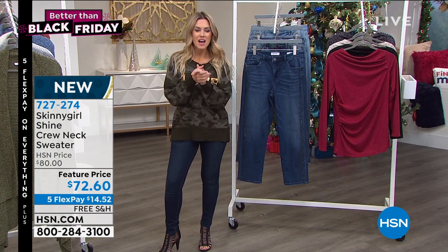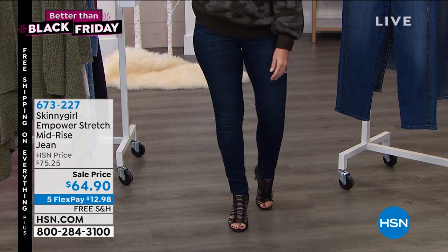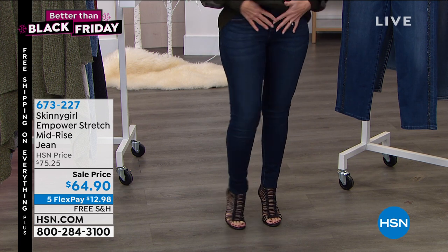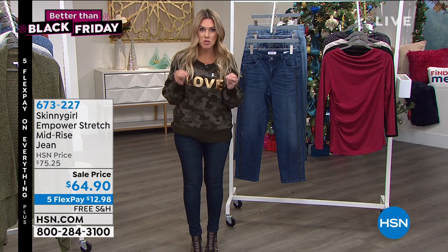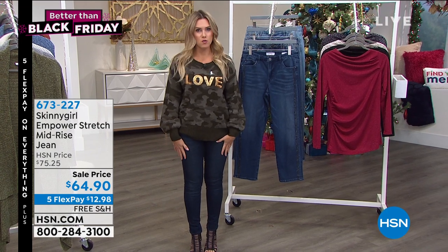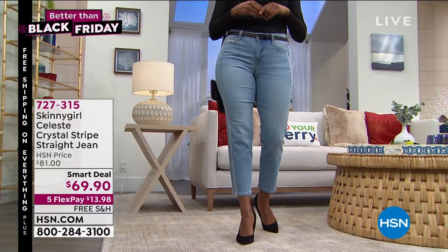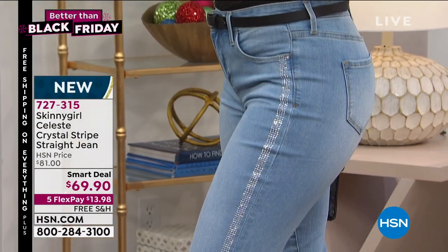These are the quintessential iconic jeans to make your legs look a million miles long, even if you're under 5'2 like me. This is the Empower Stretch — mid-rise, hits at your natural waist, holds and smooths you in. It has a nice hidden contoured panel, full length. The price point for premium prestige denim that bounces and recovers is $64.90 — under $13 on five interest-free credit card payments. Act quickly on the Empower Stretch.